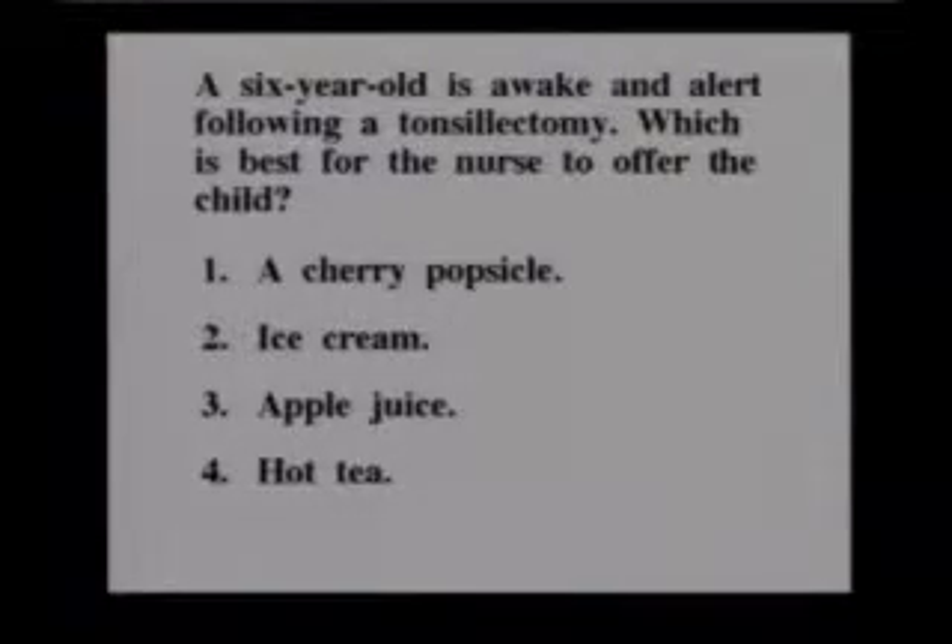We are concerned that milk products make you have to clear your throat. We would just assume that the child did not have that mucus production and have to clear his throat in the first few hours after a tonsillectomy. We'll let the parents give them ice cream tomorrow at home. So the correct answer was the apple juice — the cold, clear, non-red liquid.